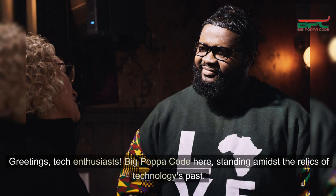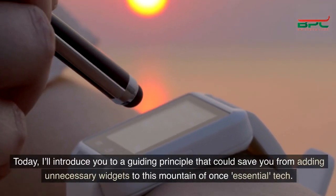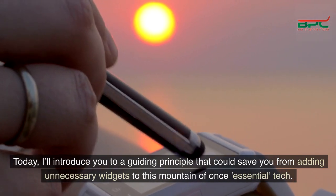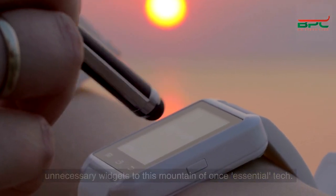Greetings, tech enthusiasts. Big Papa Code here, standing amidst the relics of technology's past. Today, I'll introduce you to a guiding principle that could save you from adding unnecessary widgets to this mountain of once-essential tech.